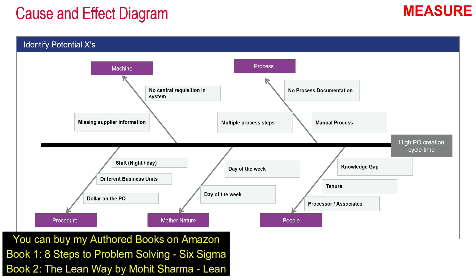Next, the team identified potential causes of high PO creation cycle time. Under Process: no process documentation, it is a manual process, and multiple process steps are involved. Under People: tenure of the person and knowledge gaps. Under Machine: no central requisition in the system and missing supplier information. Under Procedure: dollar amount on the PO, different business units, and shift (day or night) could each be reasons for delay.